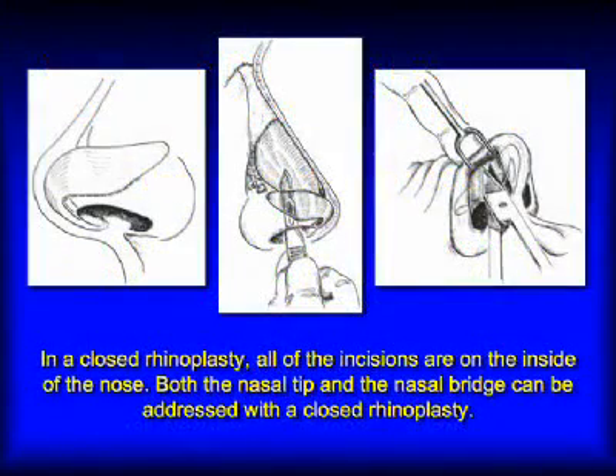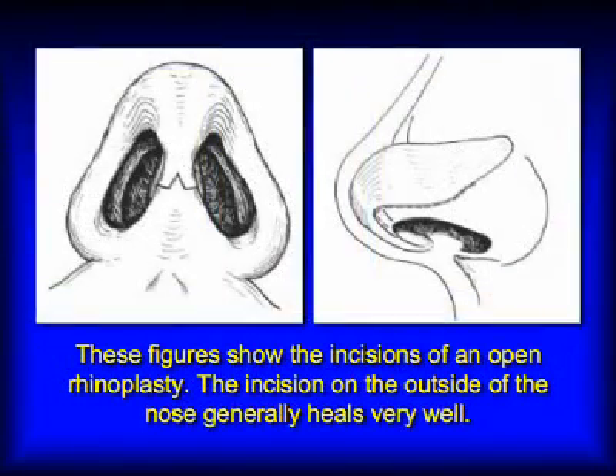A closed rhinoplasty refers to a rhinoplasty where all the incisions are hidden on the inside of the nose, so there are no visible incisions. An open rhinoplasty is one in which all the incisions are on the inside except for one tiny incision on the outside of the nose, on the skin, between your nostrils, on the columella. It's about four millimeters long — about a tenth of an inch long.